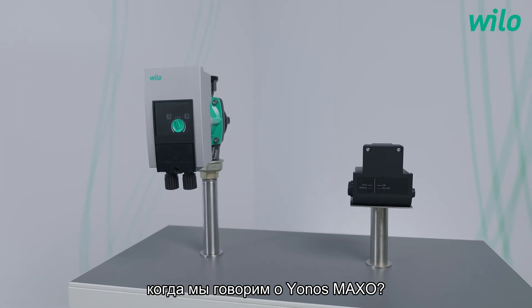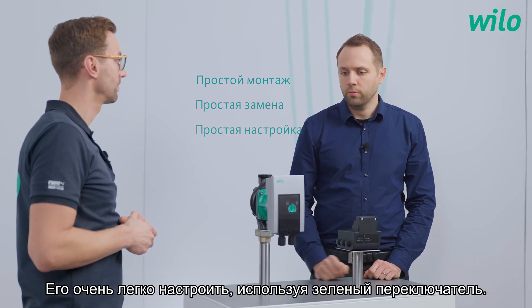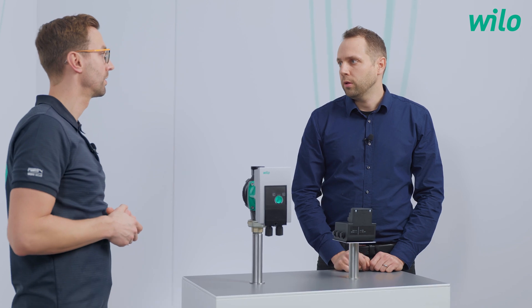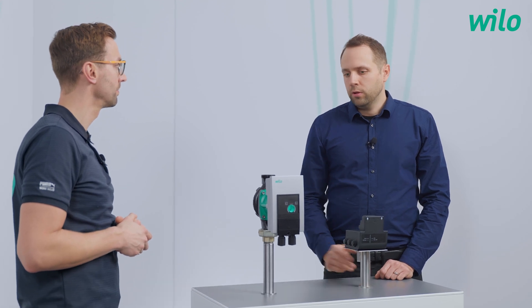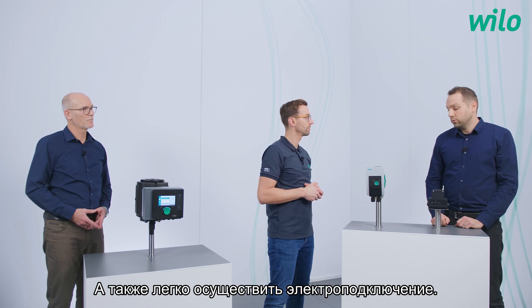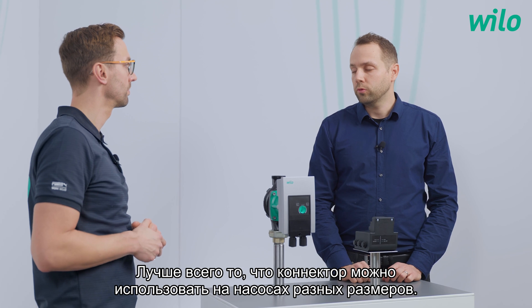André, what are the main advantages of the Jonas Maxo? First, there's easy installation. Second, it is easy to reuse in case of a replacement to exchange an existing pump. It is also very easy to set up using the green knob on the front. It has a simple display where you can set the control modes via this knob, and the display shows basic information like the adjusted head or error codes. Easy replacement — what does it mean? It has a very compact design, so the Jonas Maxo fits perfectly when replacing a small pump. Additionally, the electrical wiring is easy: you can remove the plug, do the wiring, and plug it back in. Best of all, this plug can be used across all pump sizes, making it easy for the installer during installation and setup.